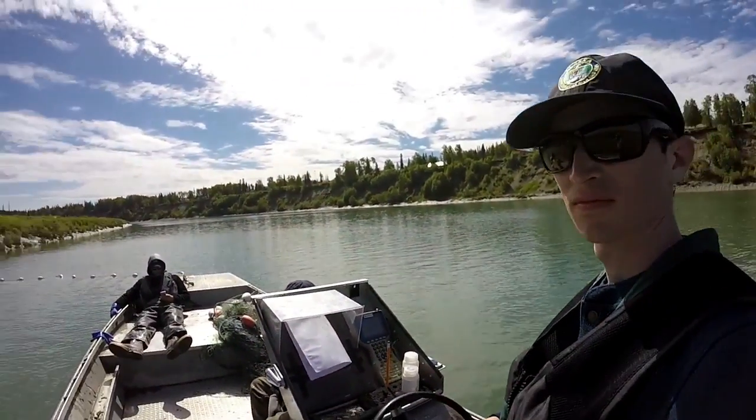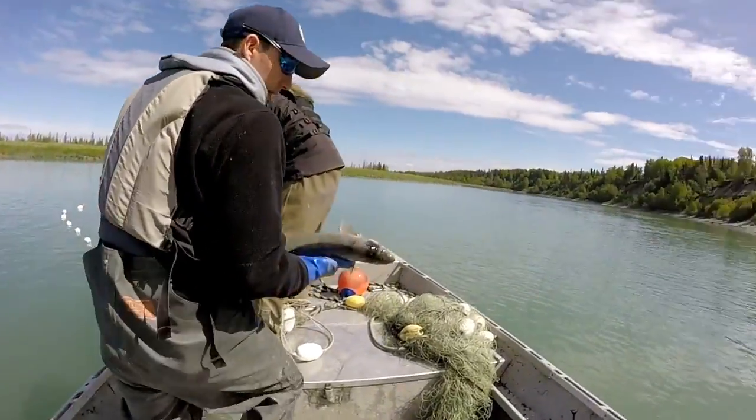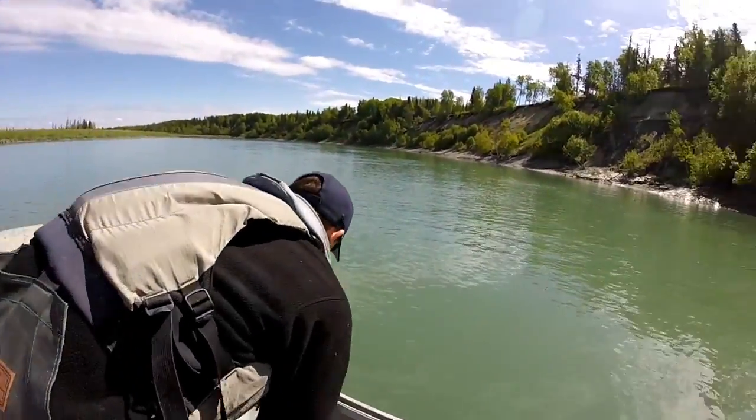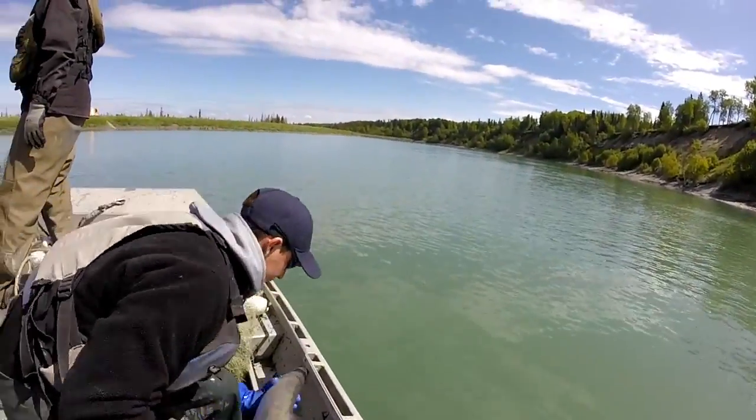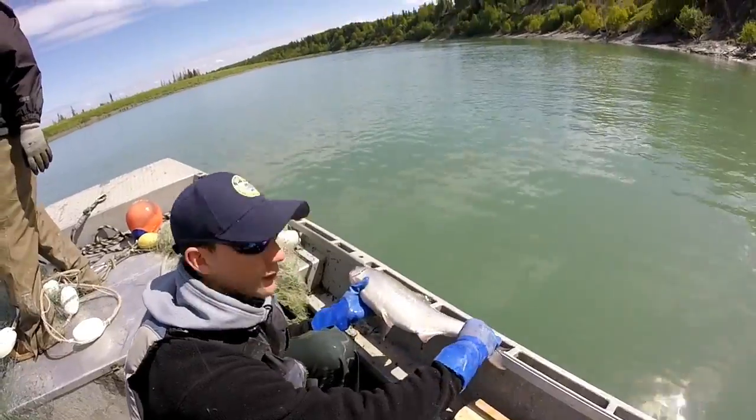We usually take about 10 minutes in between drifts. For sockeye, a piece called the axillary process located under their pelvic fin is removed to provide the genetic sample.